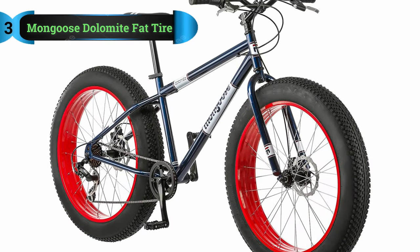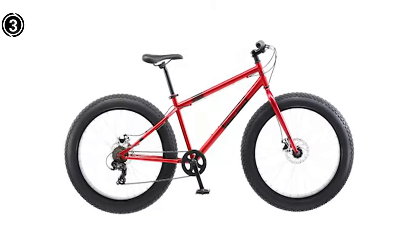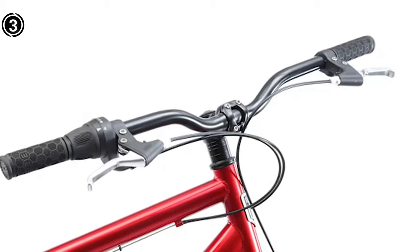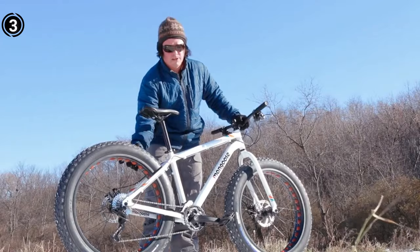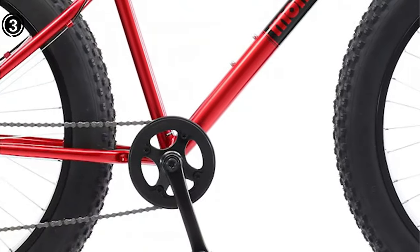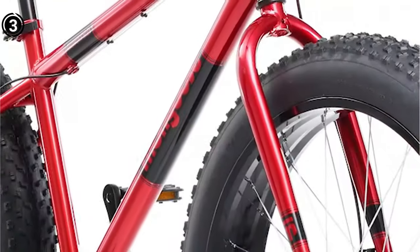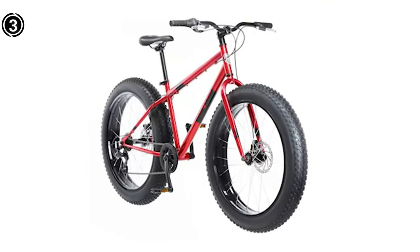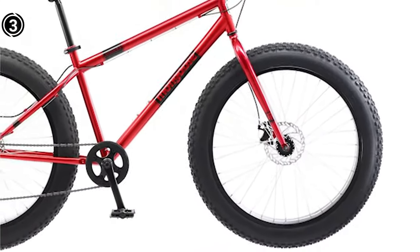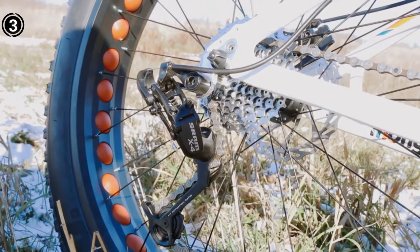List number 3: Mongoose Dolomite Fat Tire Bike. This bike is a top-tier choice for navigating rough and challenging terrain. If you battle lower back pain but enjoy mountain biking adventures, or if you're on the taller side, this bike is the ultimate solution. Boasting a robust steel frame, it's designed to endure extended rides with ease. The seat is thoughtfully crafted to absorb shocks, enhancing your overall comfort. It comes equipped with superior front and rear brakes for prompt stops, and empowers you to conquer various types of terrain with unparalleled comfort.